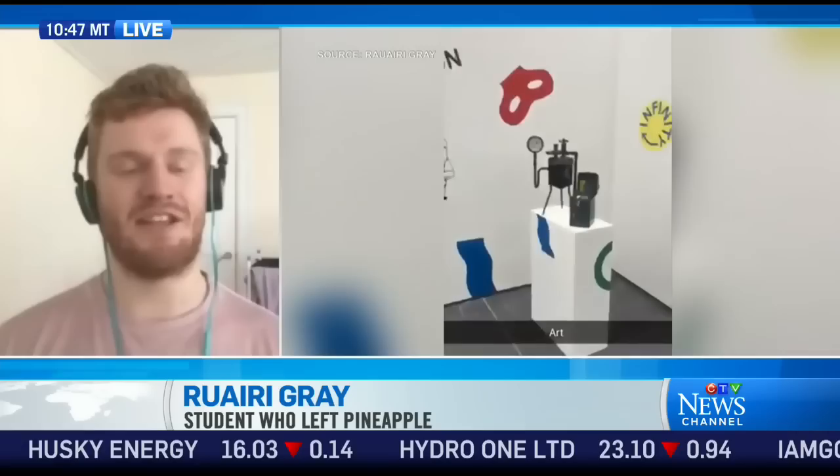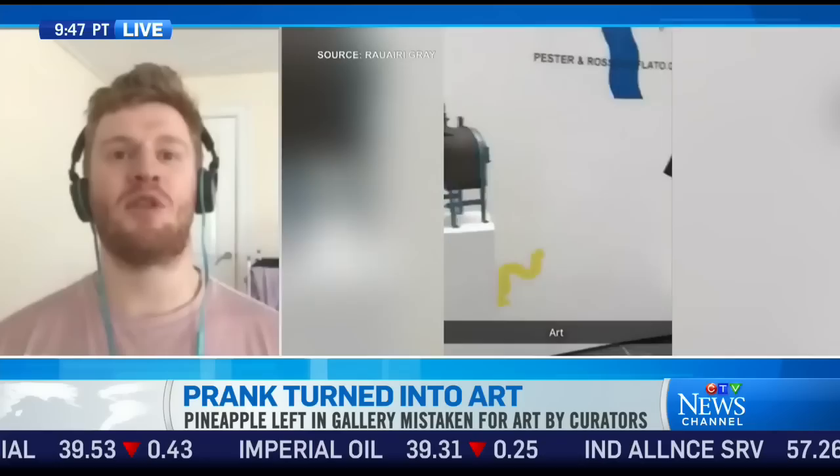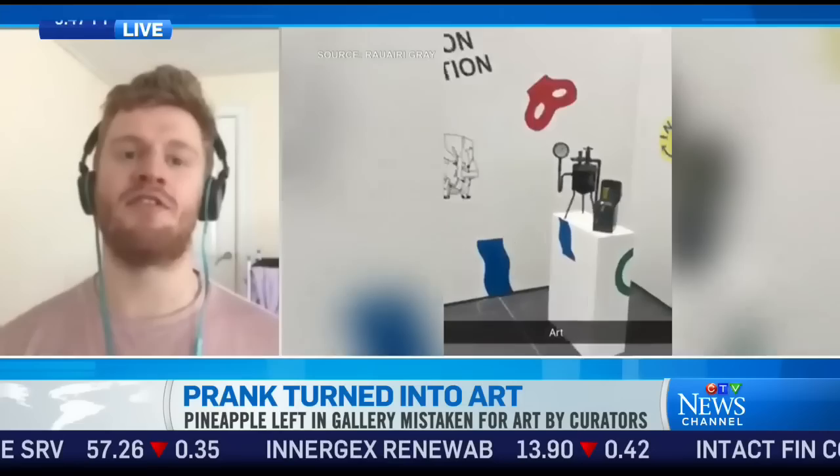So what about the curators or the gallery folks — did they find it funny? The people that set up the art exhibition took it in good humour. They actually left it there a day after everything else had been cleared. So yeah, they took it in good spirit.